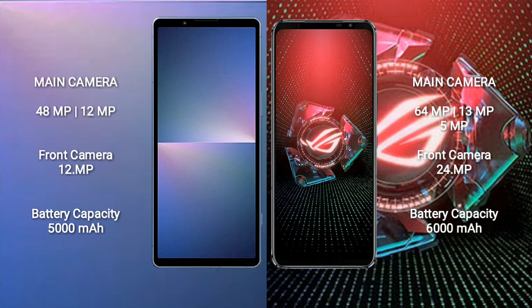The Sony Xperia 5 Mark 5 has a rear dual camera setup of 48 megapixel plus 12 megapixel, and a 12-megapixel front camera. The Asus ROG Phone 5 Pro has a rear triple camera setup of 64 megapixel plus 13 megapixel plus 5 megapixel, and a 24-megapixel front camera.